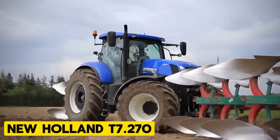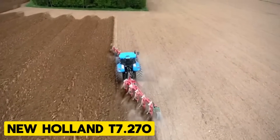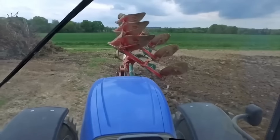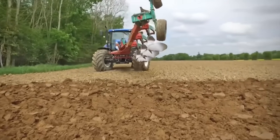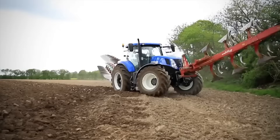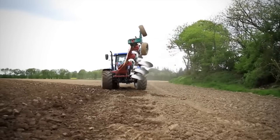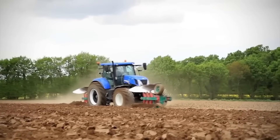New Holland T7.270. The new T7.270 Methane Power CNG tractor is making its global debut, advancing New Holland's alternative fuel technology and expanding its appeal to a wider range of buyers. This model represents a significant milestone in New Holland's clean energy leader strategy, moving closer to its goal of becoming a comprehensive brand in alternative fuels.